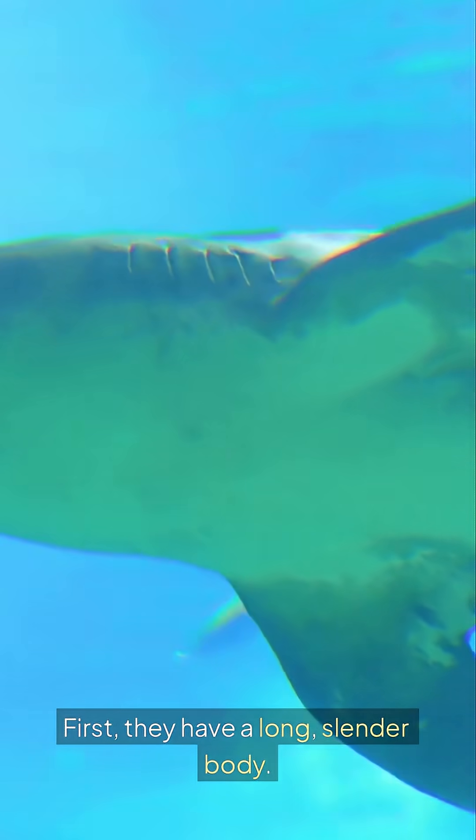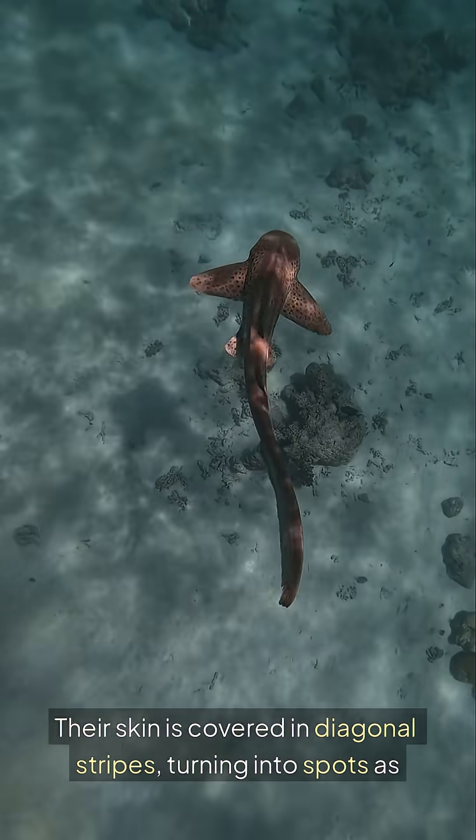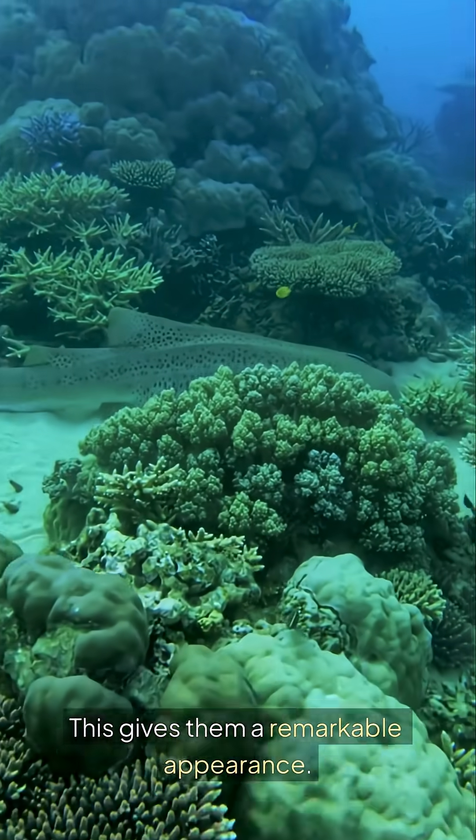First, they have a long, slender body. Their skin is covered in diagonal stripes, turning into spots as they mature. This gives them a remarkable appearance.